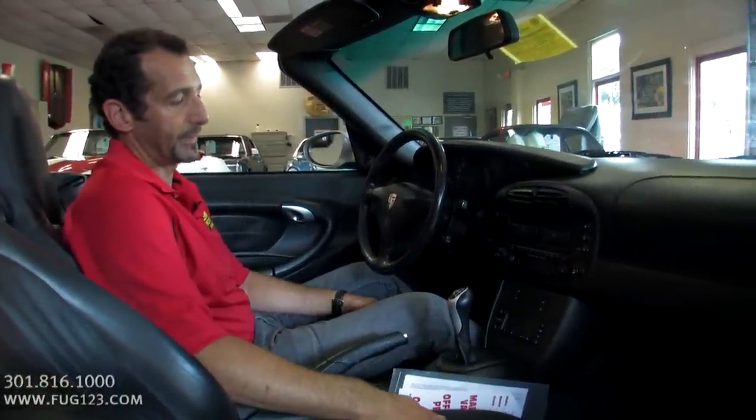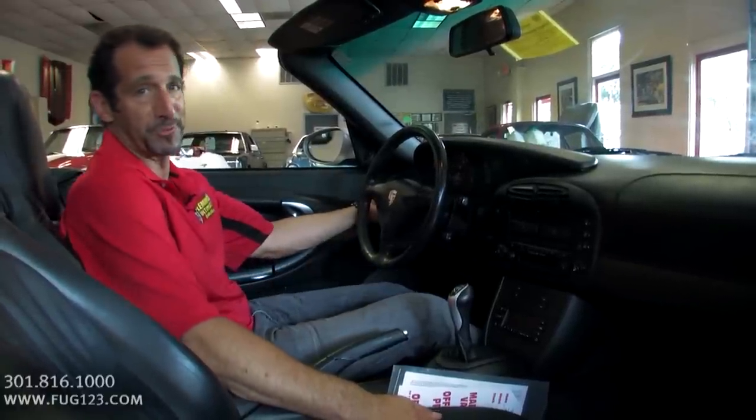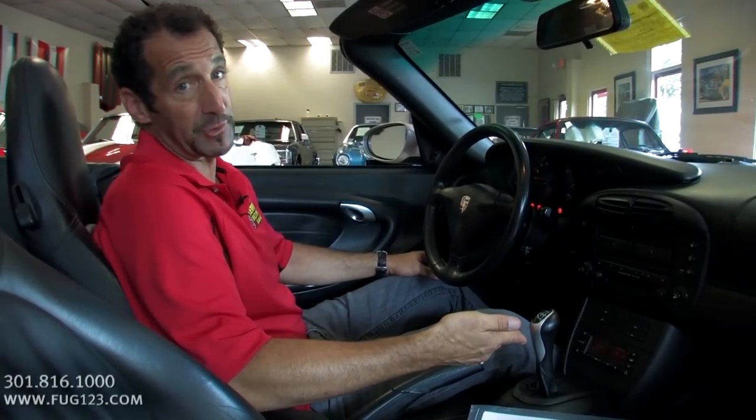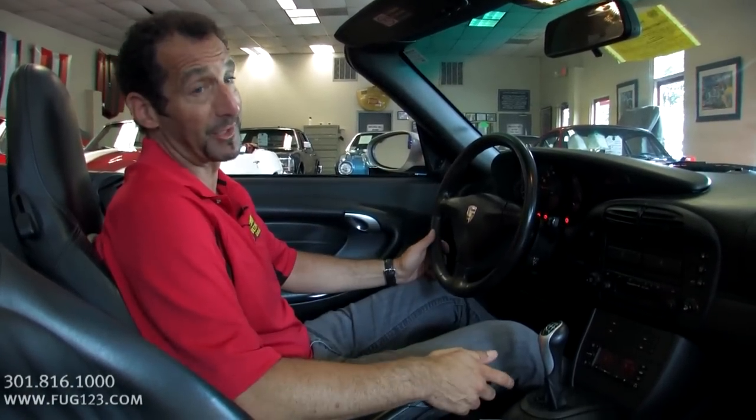Great stereo and all that good stuff too. It's just one of those cars I love so much — let me fire it up because they make an awesome sound. I forgot to throw in: six-speed transmission. On the highway this gets great gas mileage too — a nice feature to have.